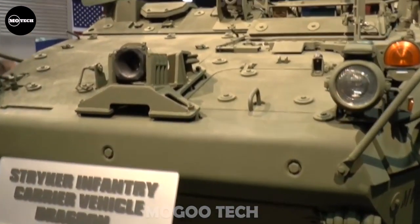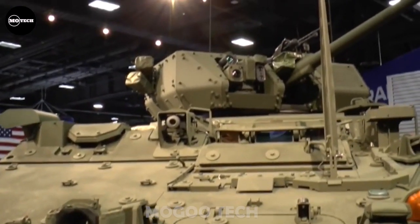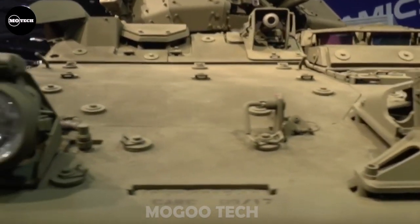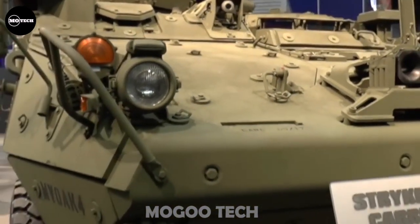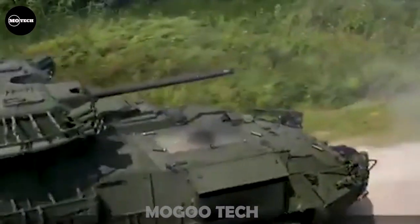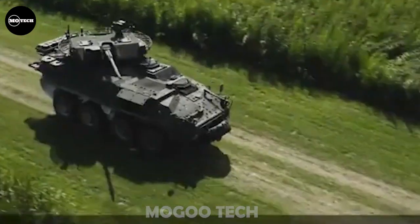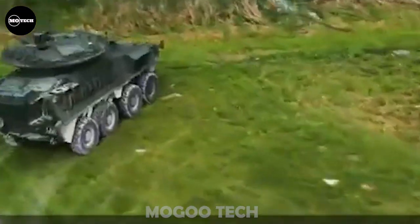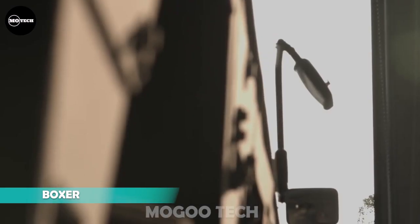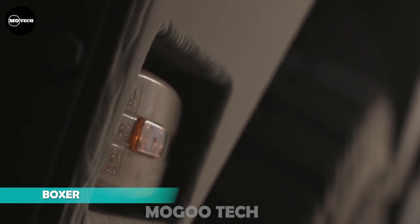The Dragoon features a Caterpillar engine producing 350 horsepower, maximum road speed of 100 kilometers per hour, and maximum range of 483 kilometers. It measures 7.65 by 2.77 by 2.77 meters in length, width, and height respectively.